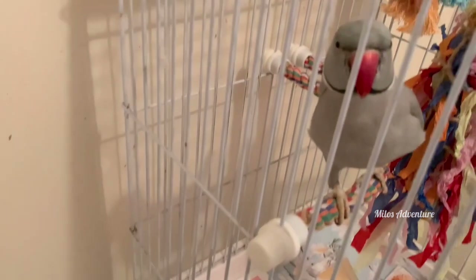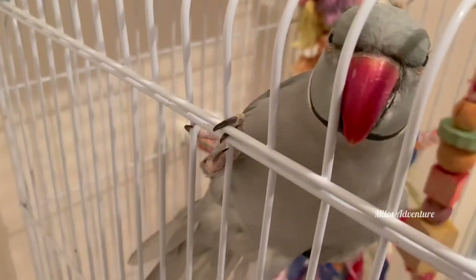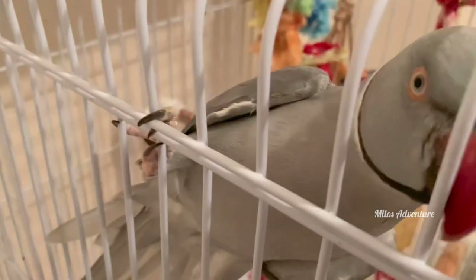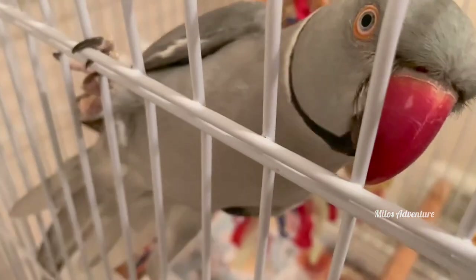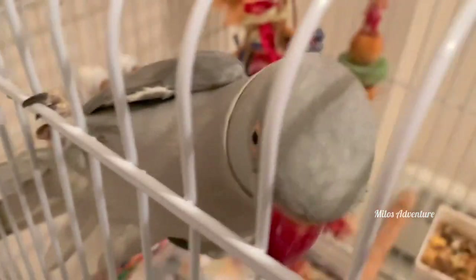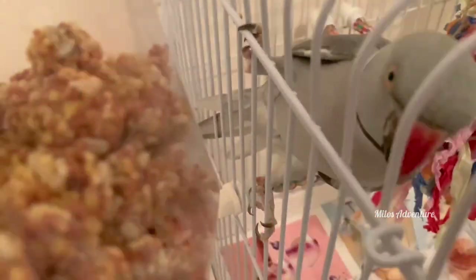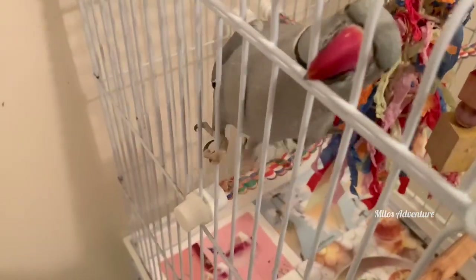Now let's move over. Are you looking at the treats? Do you want the treats now? Let's see how he reacts. I'm going to put the treats here. Look at this. Now let's put the seeds. Look at that. Which one do you like?